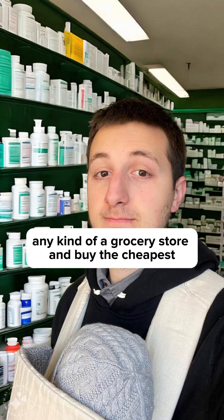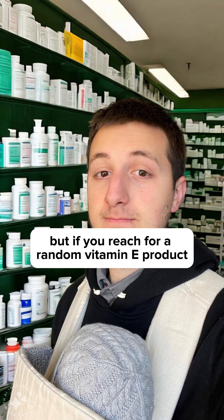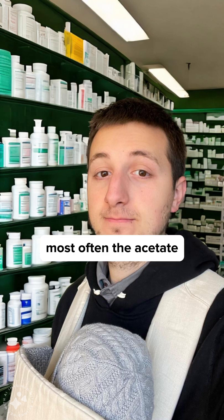So if you go to any grocery store and buy a random vitamin E product, chances are it's going to have not only a racemic mix of d and l isomers, but it's also going to be an ester — most often the acetate form.